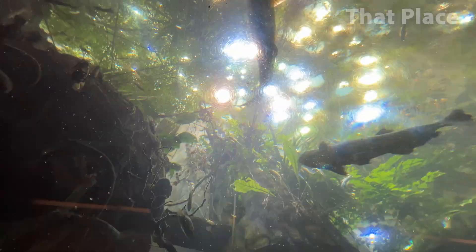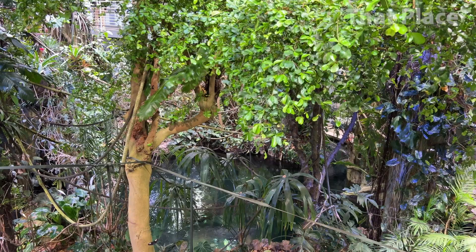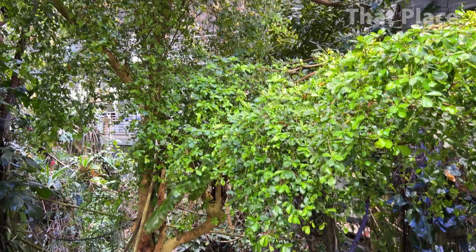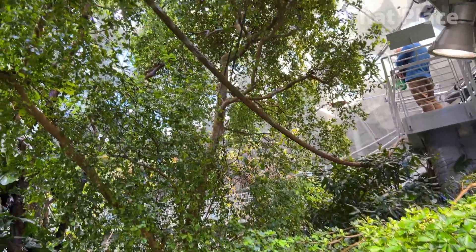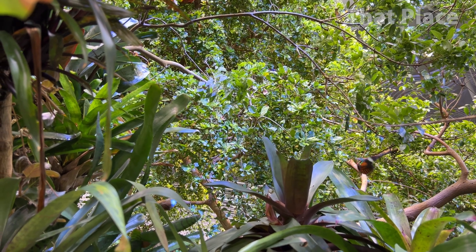No tree stands alone. Underground, a web of fungi surrounds the root system, creating a close relationship. In exchange for the sugars from the tree, the fungi help roots absorb water and nutrients. High up in the canopy, insects pollinate colorful plants and flowers, allowing the plants to make fruit.